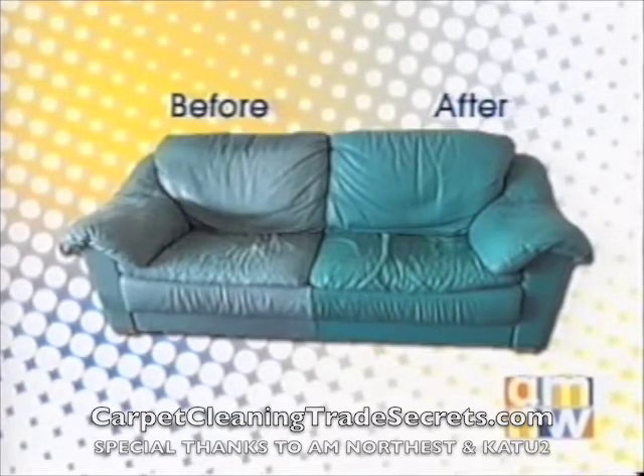Leather couches — look at this, this is incredible. We're a company that most people don't realize also does leather repairs. This is an actual before-and-after picture. That was the original on the left, and when we got done with it, we took it back to its original condition.